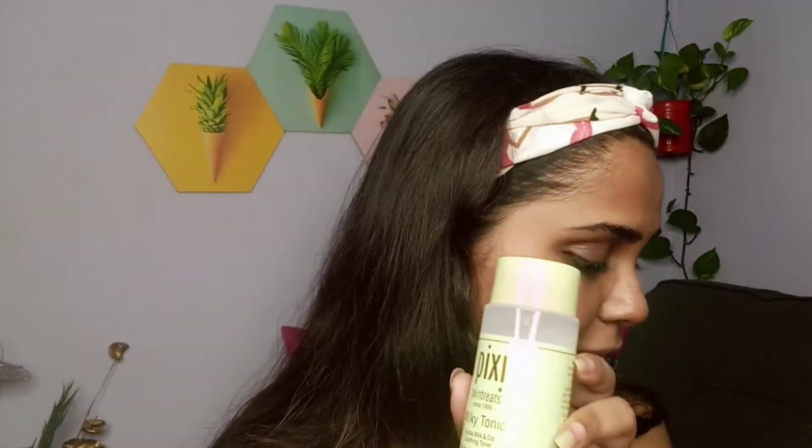I start with the Pixie Beauty toner — it's a milky tonic enriched with jojoba milk and oat milk, which hydrates my skin a lot. I take it on a cotton pad and gently rub it all over my face. It gives moisture back to my skin, especially after face wash, which can dry it out quickly.